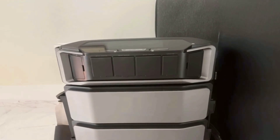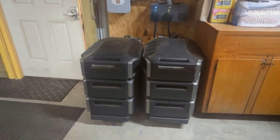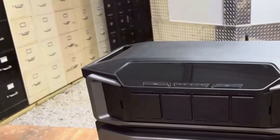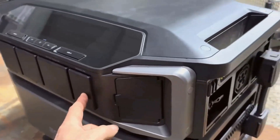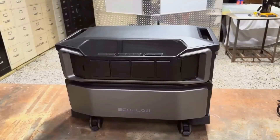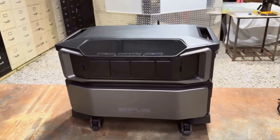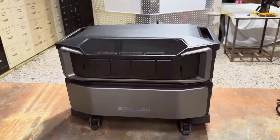I want to mention some drawbacks, since nothing's perfect. Portability isn't really what this is about, despite the wheels. Sure, you can move it around the house or roll it out into your garage, but you're not packing this thing in your RV every weekend. It feels closer to a small home appliance than a portable generator. As for the fans — under heavy use, the cooling system kicks in and there is some fan noise. Not as bad as my old gasoline generator, but enough that you'll notice if it's running in the same room you're working in.